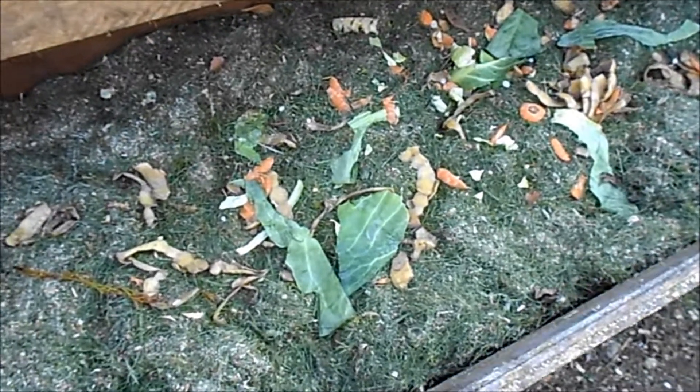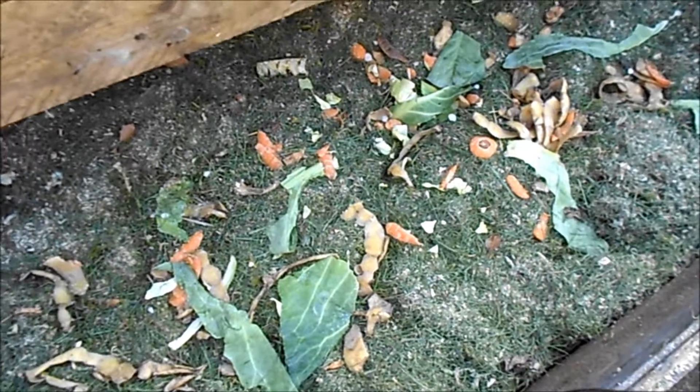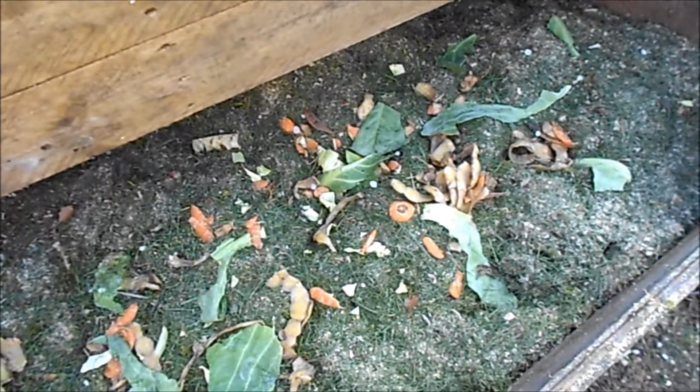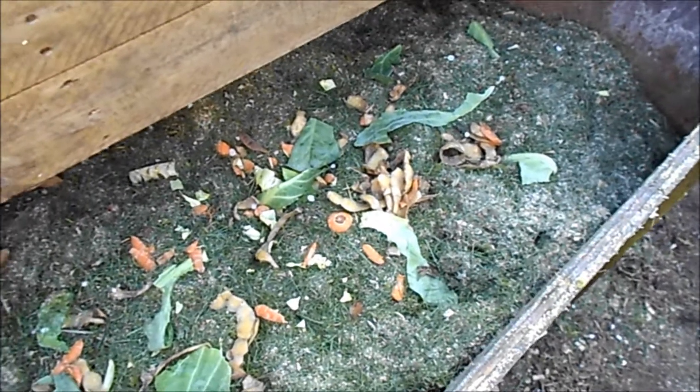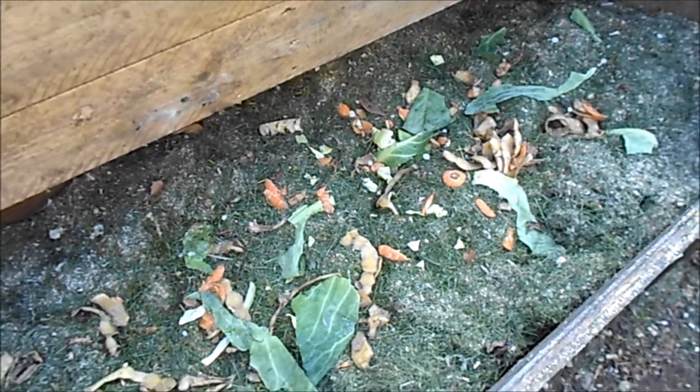Mid-March. I want to turn this compost. This has just started with vegetables and grass clippings and sawdust and chicken mess.